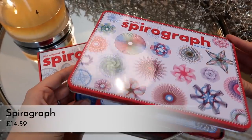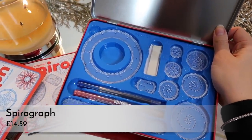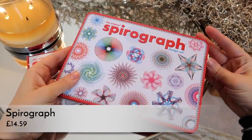Moving on to more toy-like, bigger gifts — this one's actually quite small. Spirograph is making a comeback! Did anyone else have one of these as a kid? I certainly did and I loved it. This is a really nice gift. I love that it comes in a tin — it's very retro in design, reminding me exactly of what I had as a kid. They do some more modern versions like My Little Pony styles, but this is a really nice stocking filler that's going to last and they'll use for a long time.